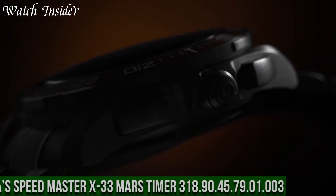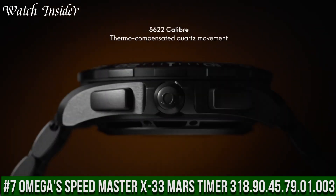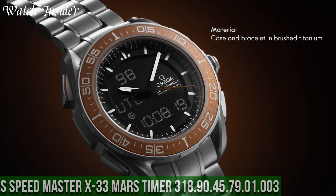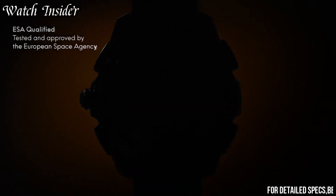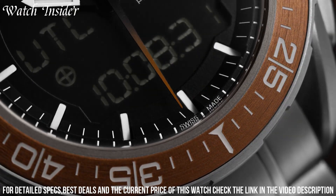Number 7: Omega Speedmaster X33 Mars Timer, reference 318.9045.7901.003. Designed with input from astronauts, pilots, and military personnel to provide unparalleled functionality in challenging environments.